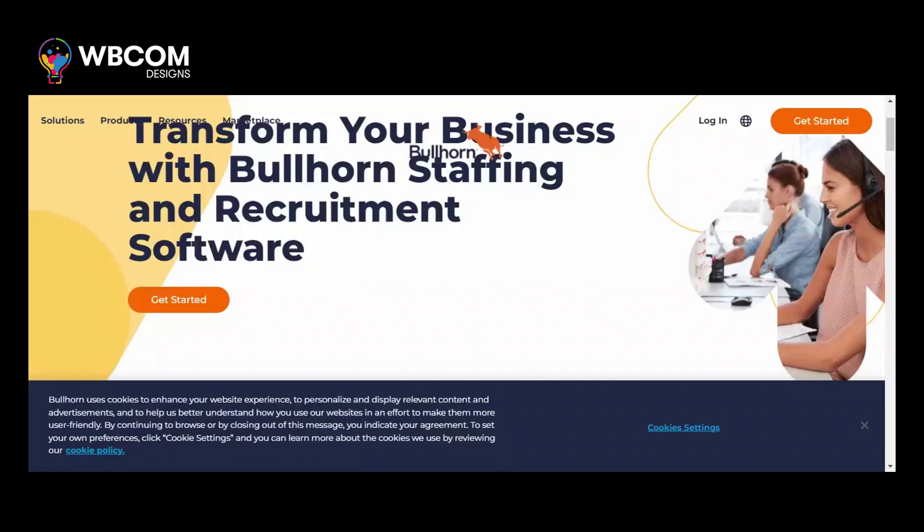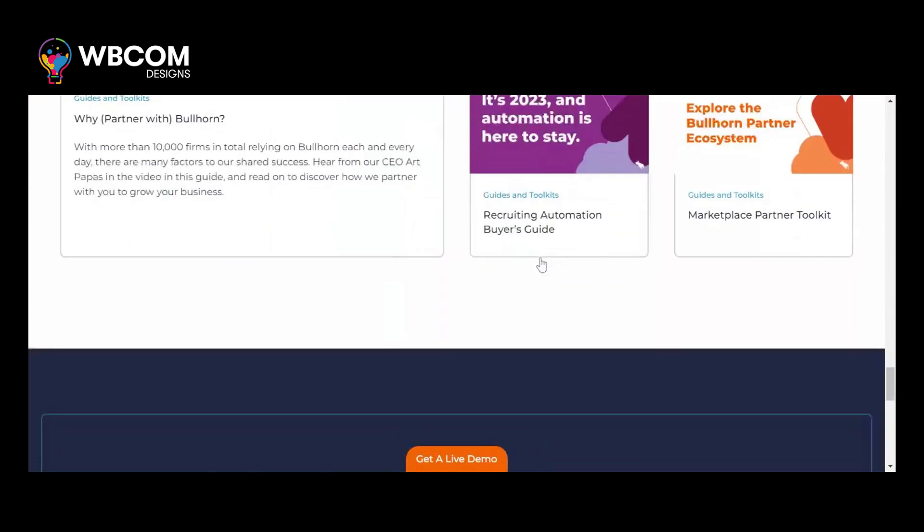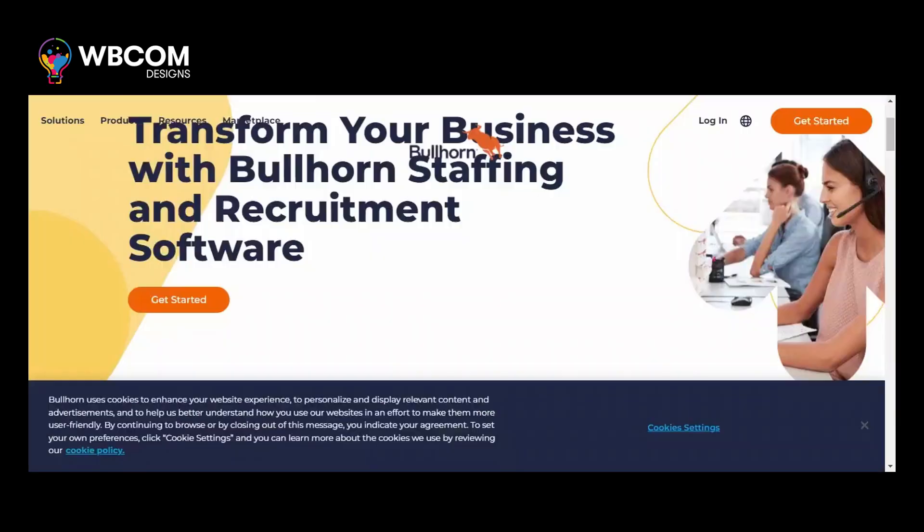At number seven, Bullhorn. Bullhorn is a cloud-based recruitment CRM that incorporates AI and automation to streamline the staffing and recruiting process.